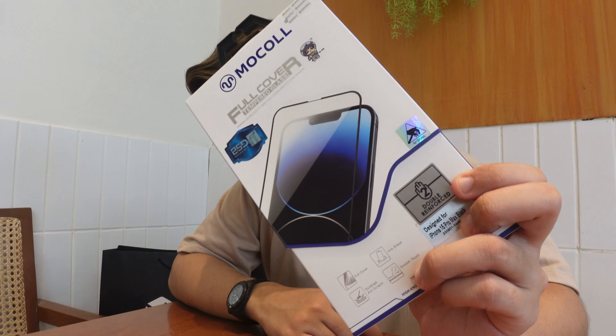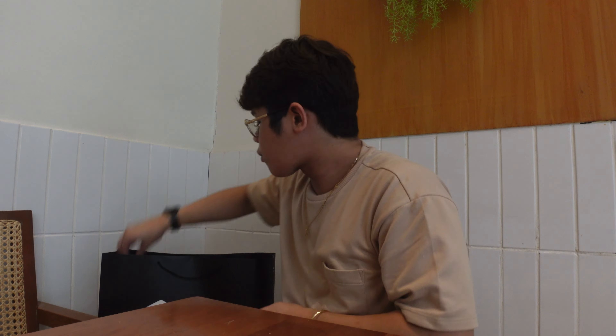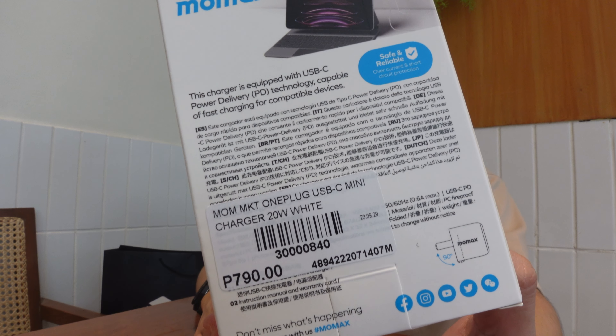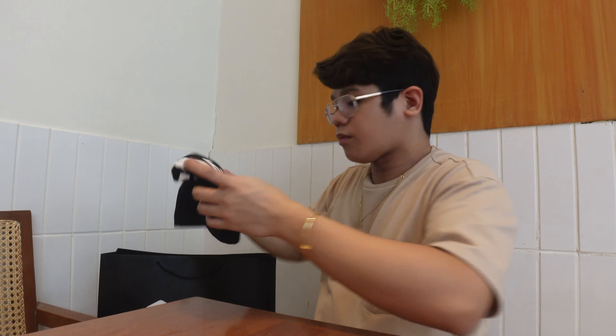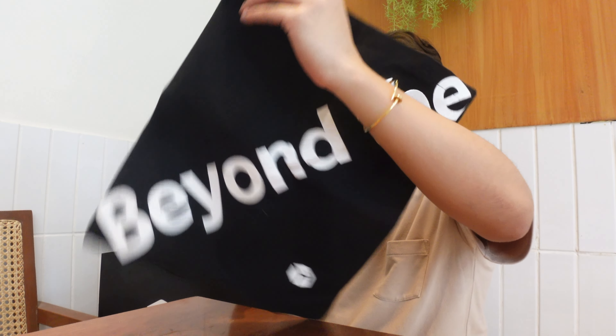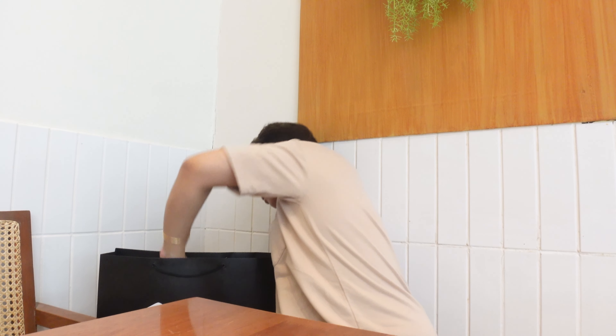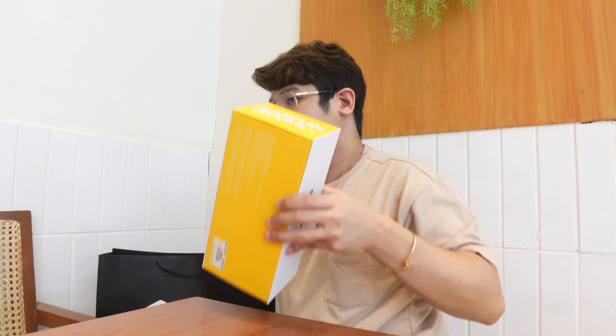I don't have much social battery left so let me just show you the freebies. I got the MoMAX iPower Power Bank, which goes for ₱2,590. Next up is the MoCal Screen Protector, going for around ₱990. Next up is the MoMAX 20W Charging Plug, which goes for around ₱790. For people who lined up for the pre-order of the 15 Pro Series, this was a free gift from the store.